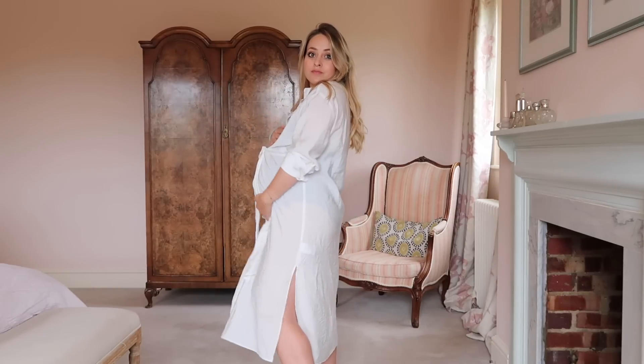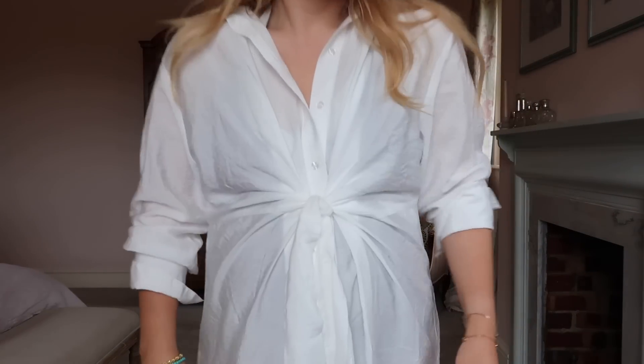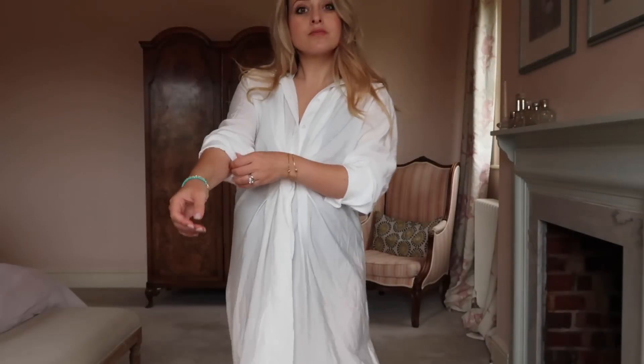I brought it home, tried it on and it was way too big — not on the bump area specifically, but on the shoulders and arms, so it's obviously meant to be really really oversized. I went back and swapped it for a small — they do extra small to extra large — and the small is still loose fitting, so I'm really happy with that. It's 20 pounds, very lightweight, and a crinkly fabric so it won't crease in a suitcase. It is a bit see-through so you'd need a slip under it, but it would also make a great beach cover-up.